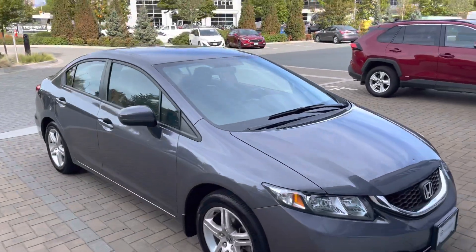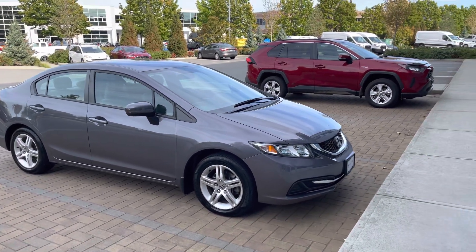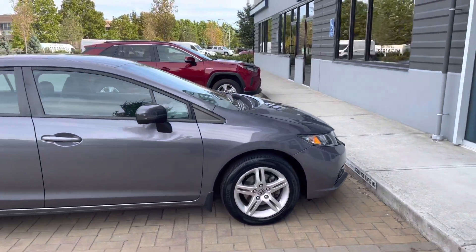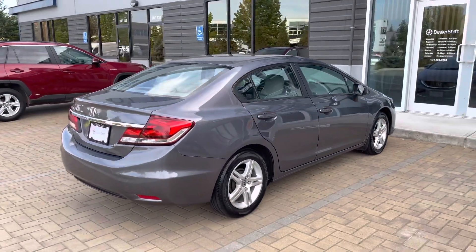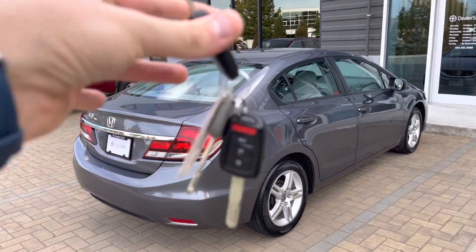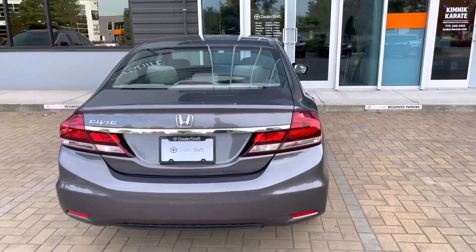The Carfax shows two owners, but this is actually a one-owner vehicle — it was originally purchased by the previous owner's parents and then transferred into their son's name. He traded this in on a new GTI that we had in stock. This vehicle was really well cared for and comes with three sets of keys, so we're excited to be retailing this one.